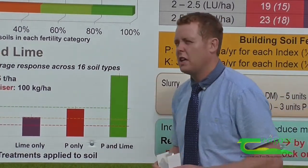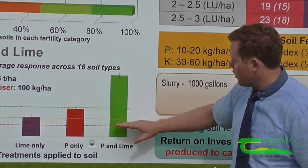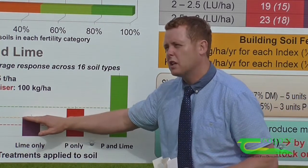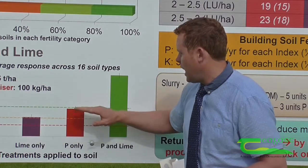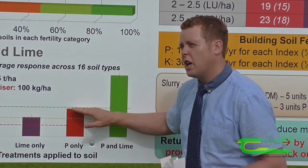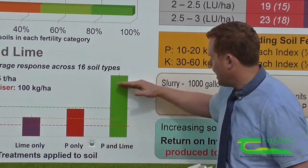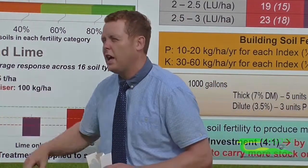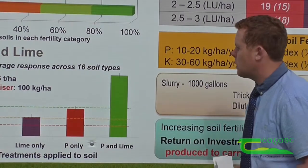Here we're moving 4 or 5 soil test indexes and we're getting the additive benefit of unlocking the P in the soil and also higher efficiency of the freshly applied P. And you can see here, we're moving the soil test P value up to 18–19 parts per million.